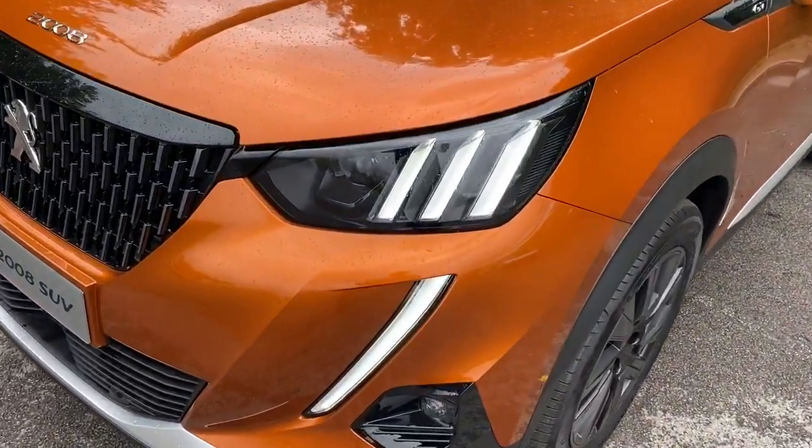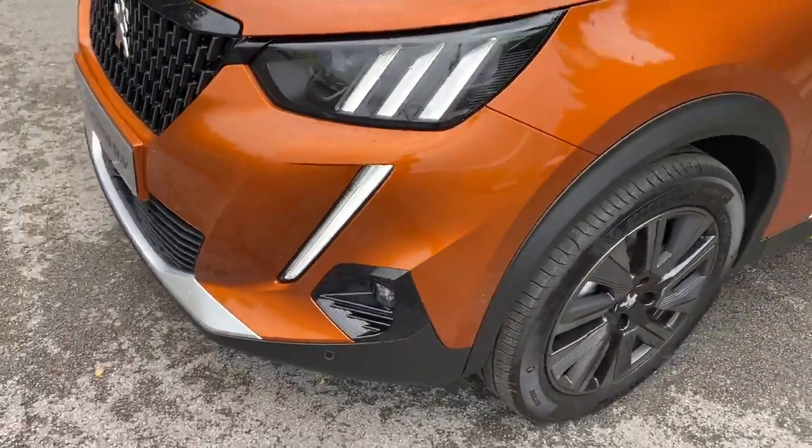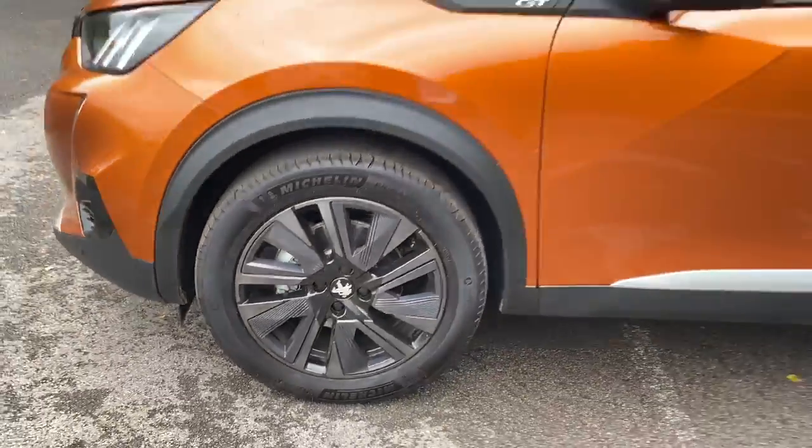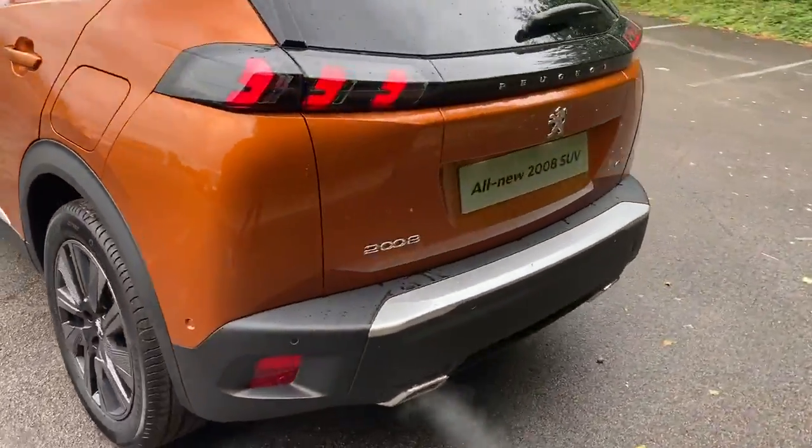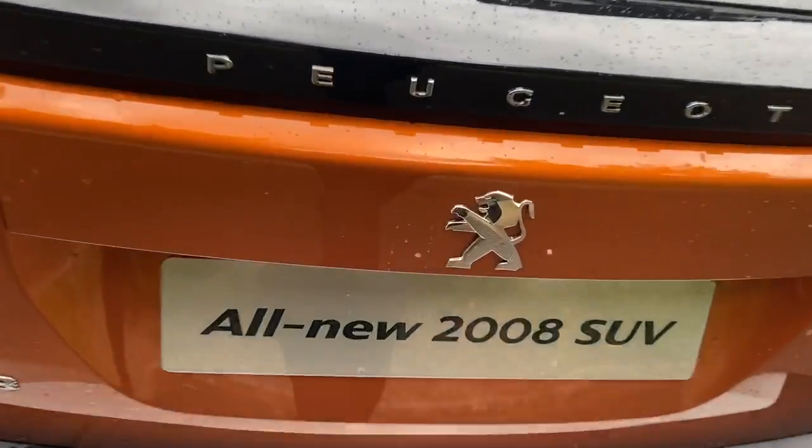It does come with LED daytime running lights, front parking sensors, alloy wheels, privacy glass, rear parking sensors, a reversing camera, and there's a large boot.